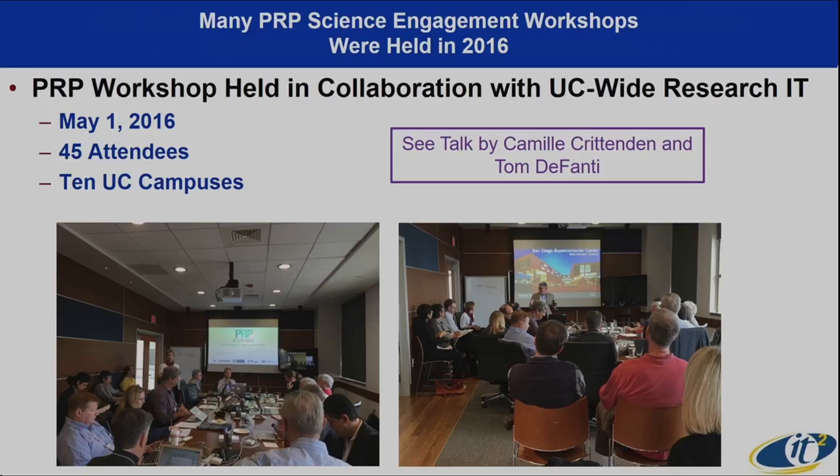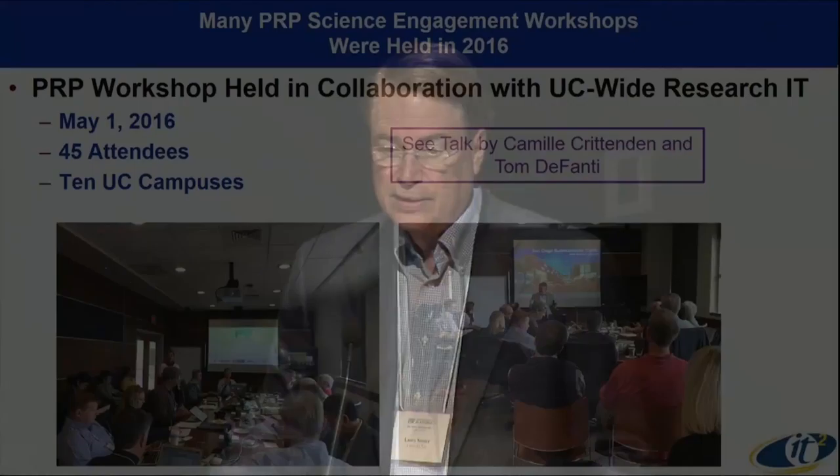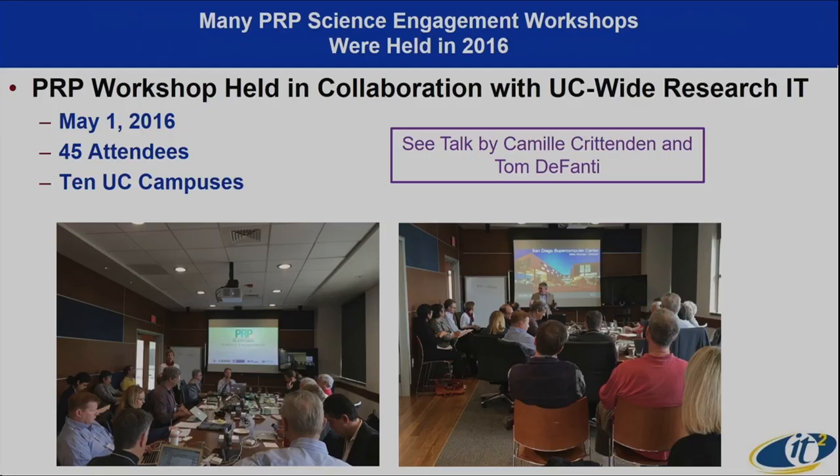One of the things we've always done over 30 years of bringing high-performance infrastructure to the application community is whole workshops. Camille Crichton, a co-PI, and Tom DeFante, another co-PI, will be talking more about the science engagement activity later today. It's almost like once a month we're having one of these. We try to tag it on to a meeting like this UC-wide research IT meeting. At supercomputing we do things as well — if people are interested in doing a panel at the upcoming supercomputing, let me know.